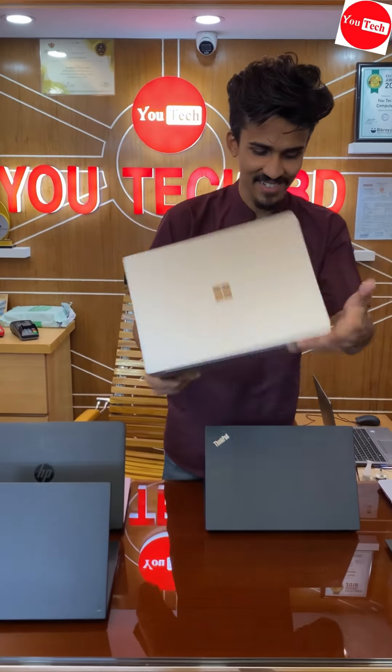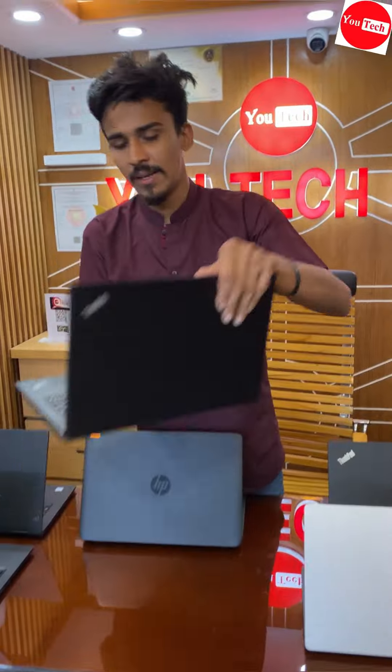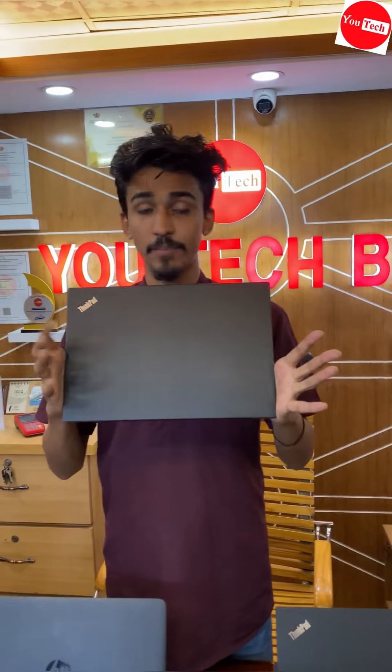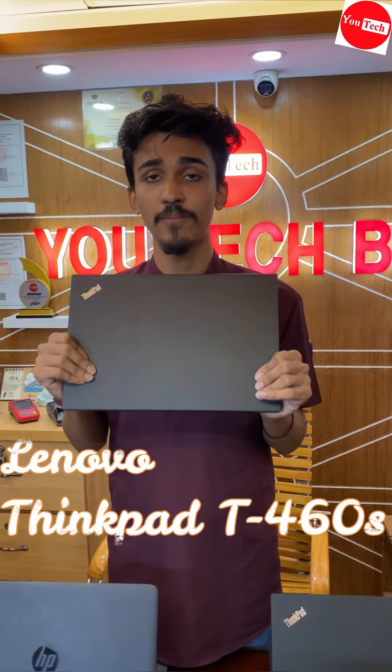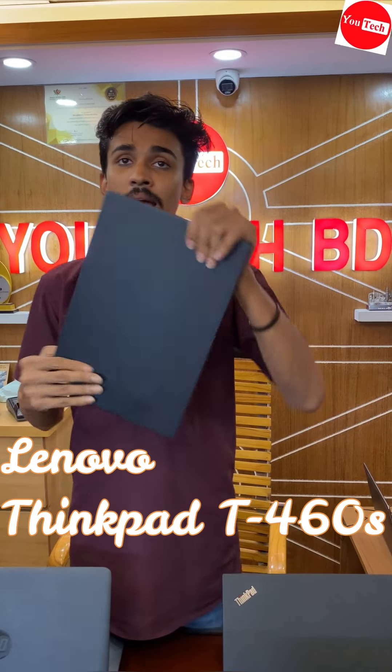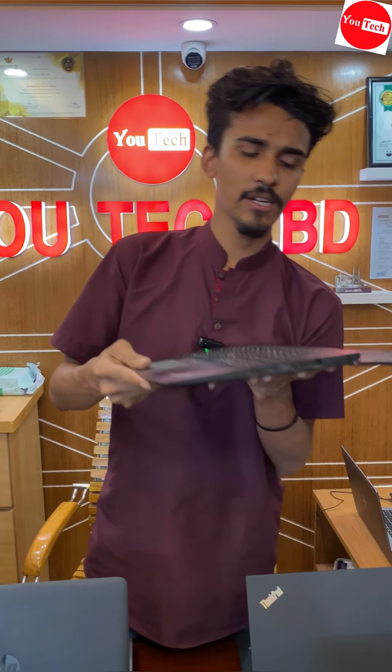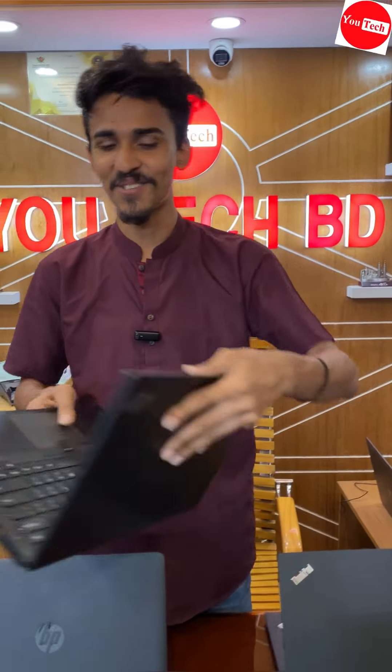Lenovo ThinkPad T460, 6th generation, RGB RAM, 256GB SSD. Laptop configuration update. Basically, one charge — graphics show. Adobe Premiere Pro, Illustrator, After Effects, outsourcing, CPU marketing, web designing, web development — all run smoothly. Battery backup is 3 hours and the price is 30,000.